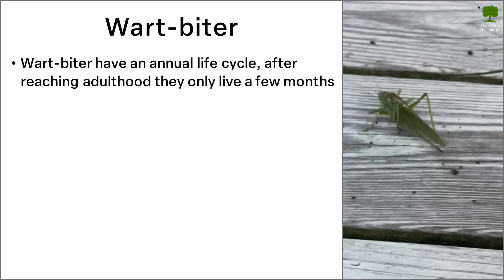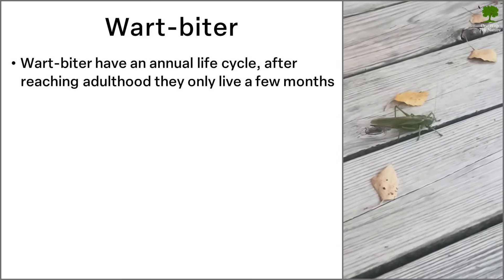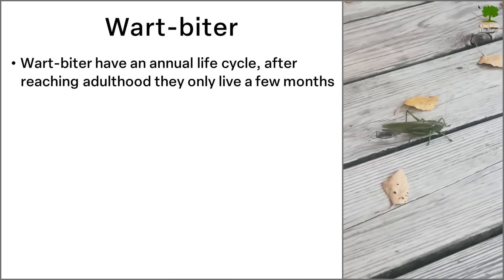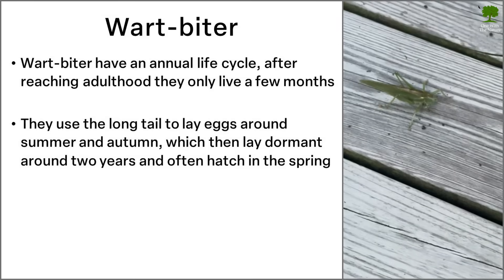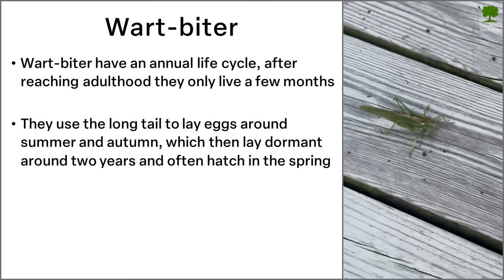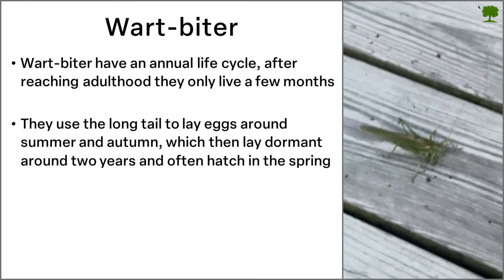The wartbiter has what you call an annual life cycle, which means that after reaching adulthood, they only live for a couple of months. The animals use their long tail to lay eggs, which they do around summer and autumn. The eggs then lay dormant for about two years, and often hatch around spring.